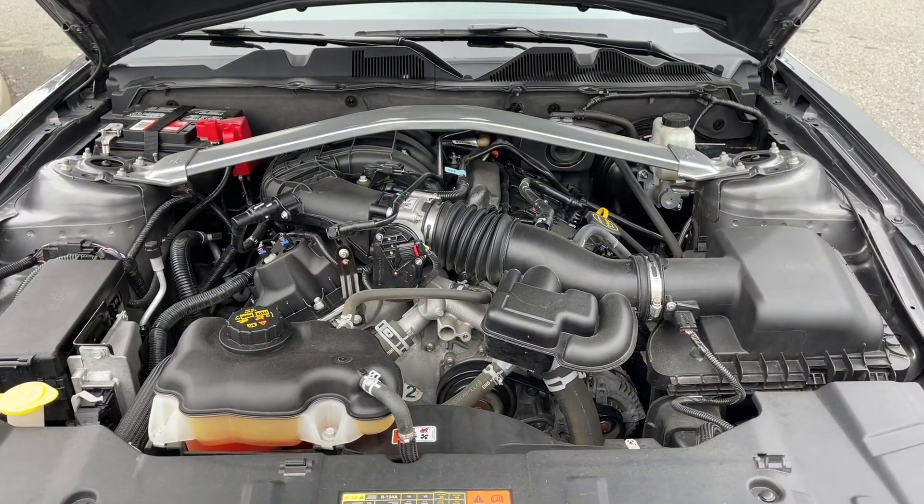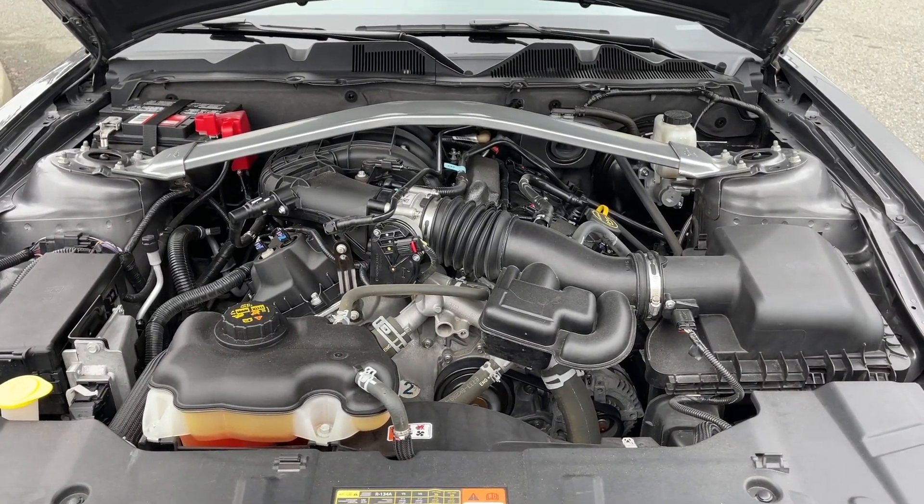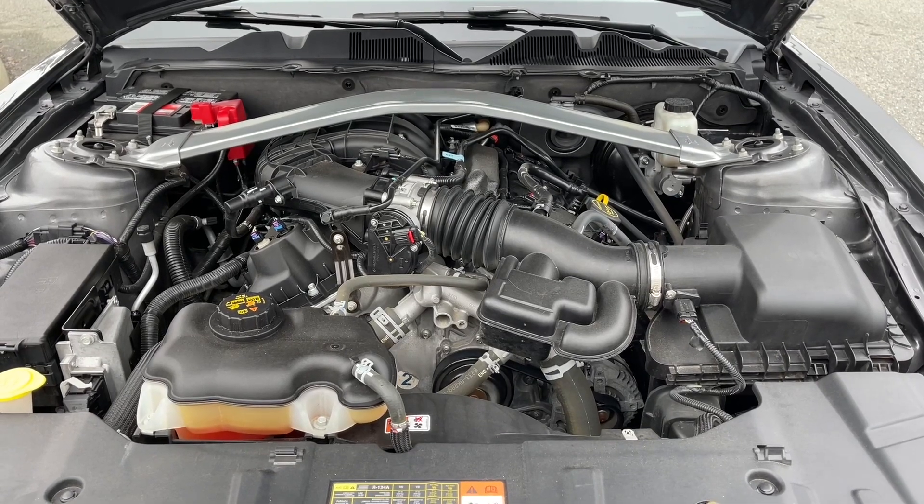This is a 3.7 liter V6 engine paired with an automatic transmission and it's rear wheel drive. Let's have a look inside.